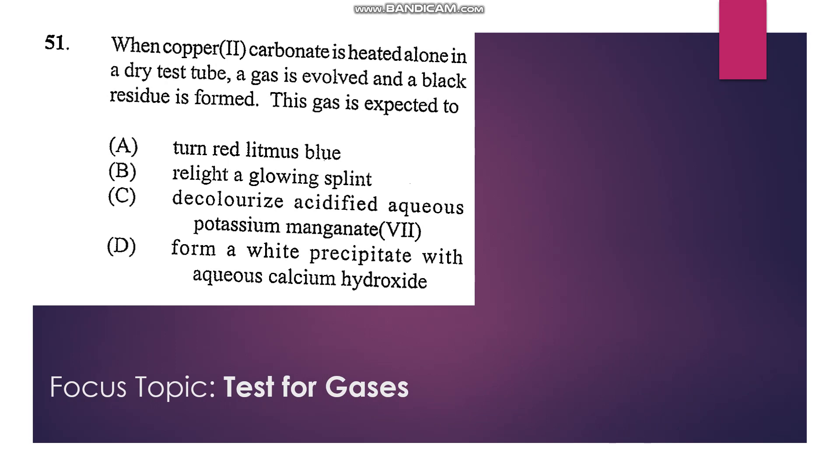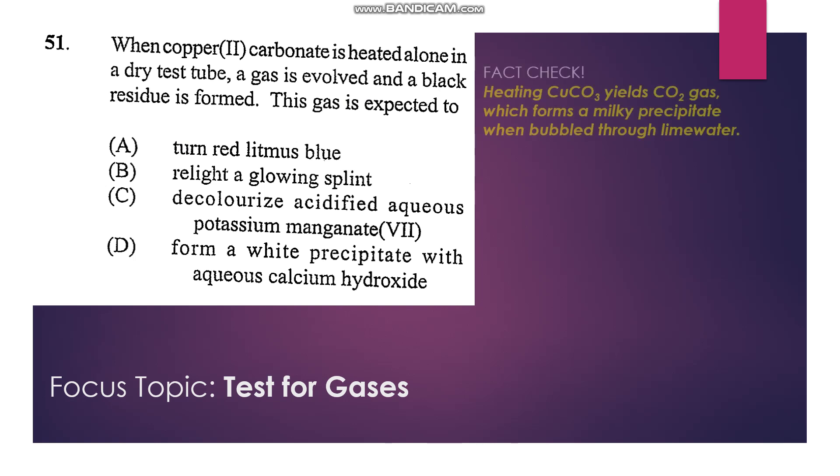Number 51: When copper(II) carbonate is heated alone in a dry test tube, a gas is evolved and a black residue is found. Copper carbonate is not thermally stable and can be decomposed by heat, producing carbon dioxide gas, which is an acidic gas. It is not able to turn red litmus paper blue — it must turn it red because it is acidic.